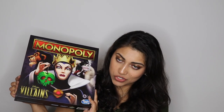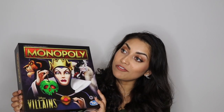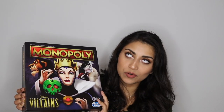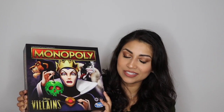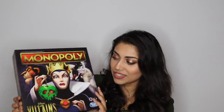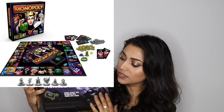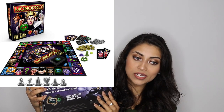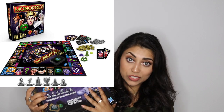This is Monopoly, but the Disney Villains version. I've actually already played it once with my husband and it was so much fun. It was not fun losing — I lost terribly, so my husband enjoyed the game immensely — but it was a lot of fun and I loved it. This is what the back looks like; you can be any of these characters, and the board game was really cool looking.